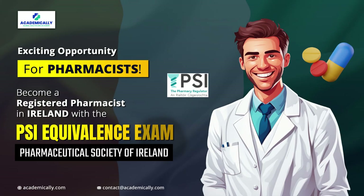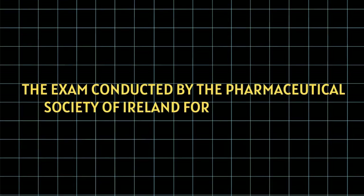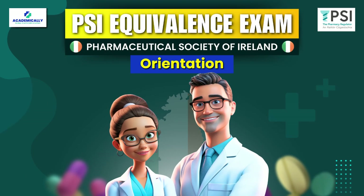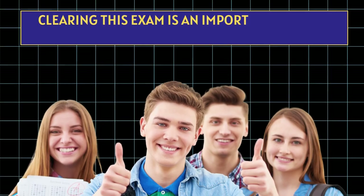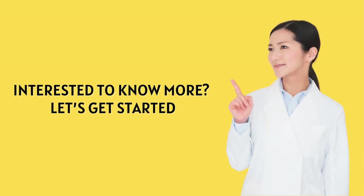If you have no clue how you can get registered as a pharmacist in Ireland, this video is for you. In this video, we will explain the exam conducted by the Pharmaceutical Society of Ireland for international pharmacists — the PSI equivalence exam. Clearing this exam is an important step of the Ireland registration process.